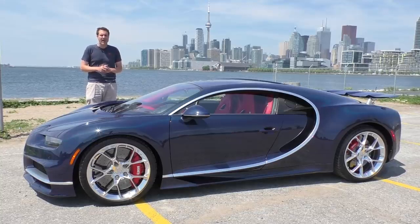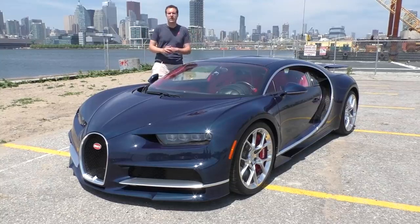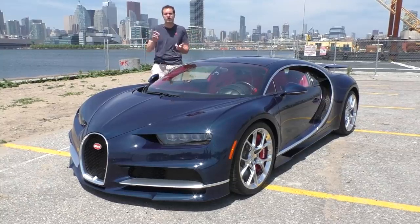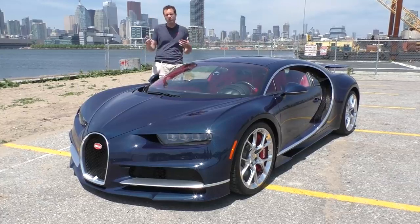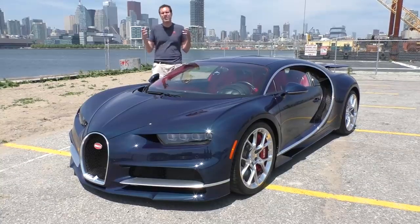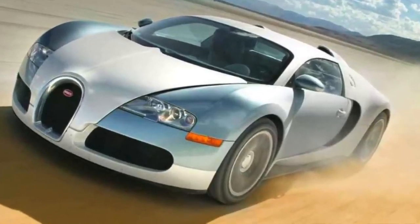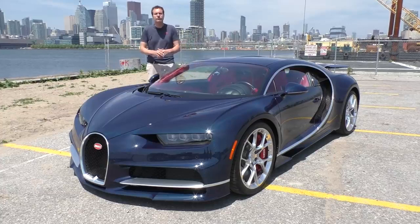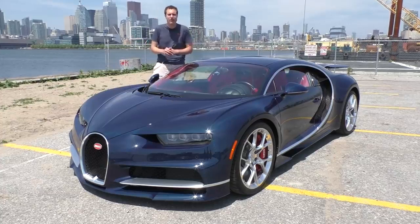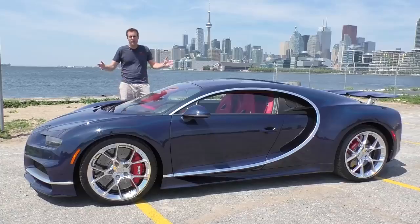I sincerely hope I don't crash it. Bugatti, as you probably know, has a history of making sports cars and race cars that goes back over a century. Volkswagen bought them about 20 years ago and eventually released the Veyron, which was the fastest car on Earth at the time. But the original Veyron had only 1,000 horsepower and it could only do 253 miles an hour - two numbers that simply had to be bested. And so, there's this.